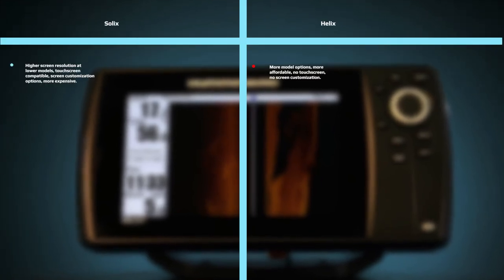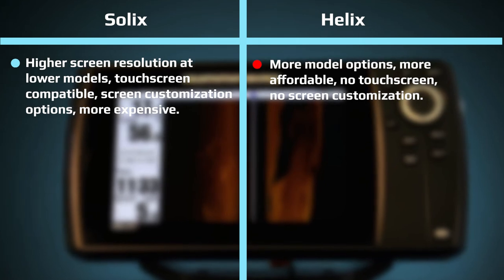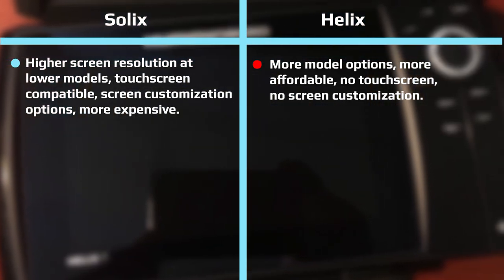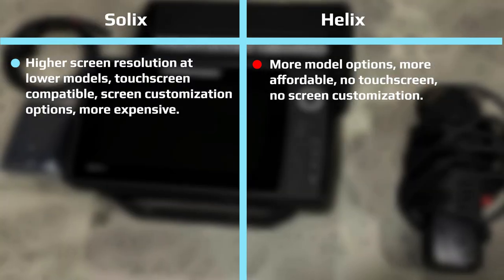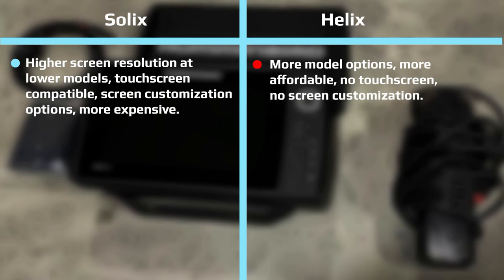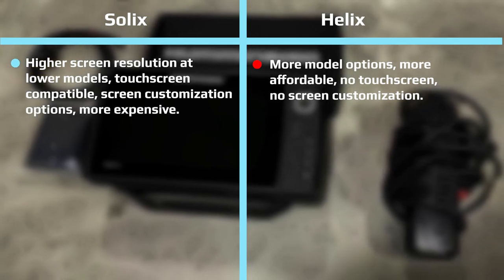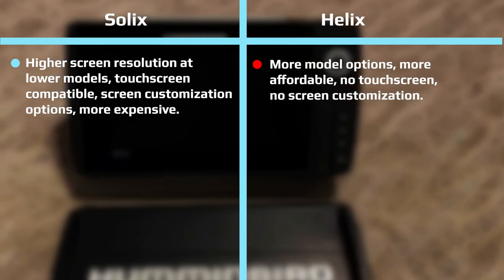Solix vs. Helix — what's the difference? To make it crystal clear: Solix offers higher screen resolution at lower models, touchscreen compatibility, screen customization options, but is more expensive. The Helix offers more model options, is more affordable, but has no touchscreen and no screen customization.